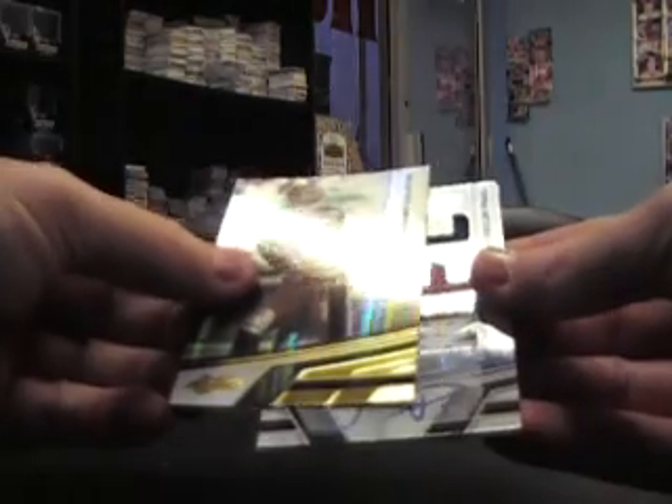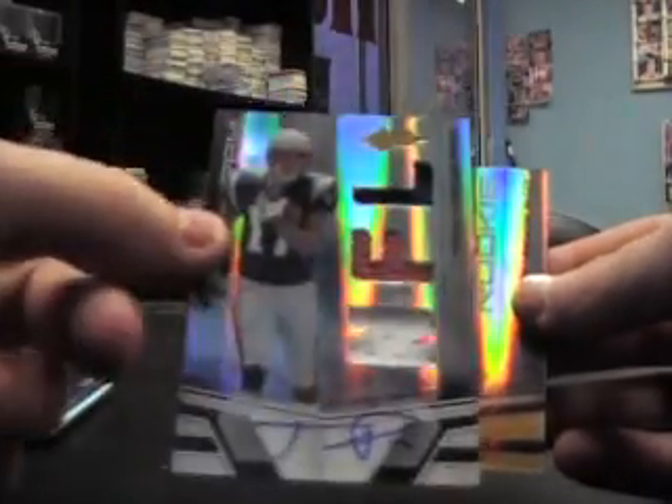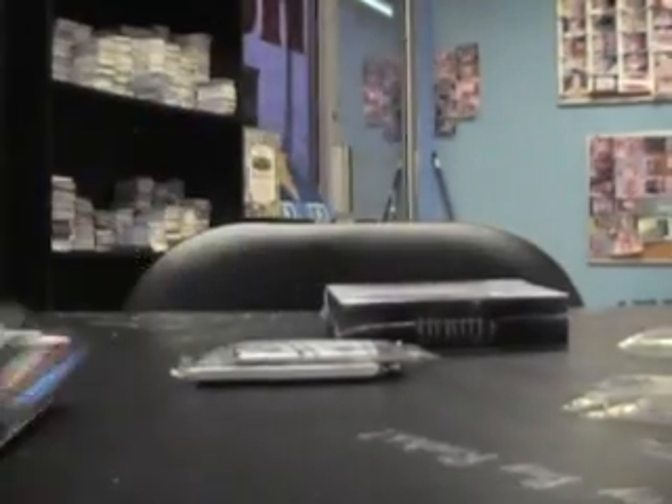Anquan Boldin, Marquise Colston, and Taylor Price — jersey, jersey, jersey ball RPM, numbered to 299. Rookie of Anthony McCoy, that's number 299. This pack's not tearing — I don't want to hurt the corners. There we go.